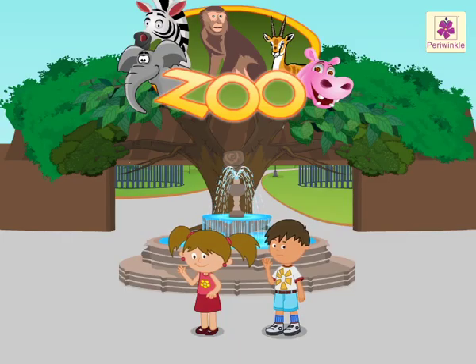Hey kids, hope you had fun learning the addition concept with Nidhi and Aarav at the zoo.